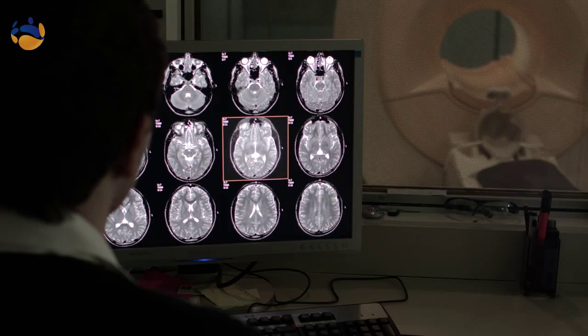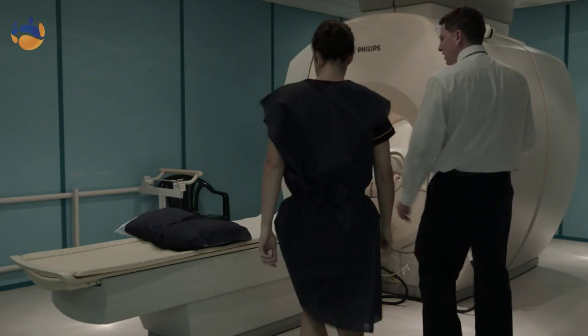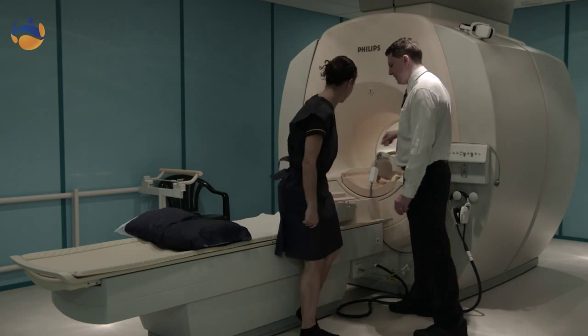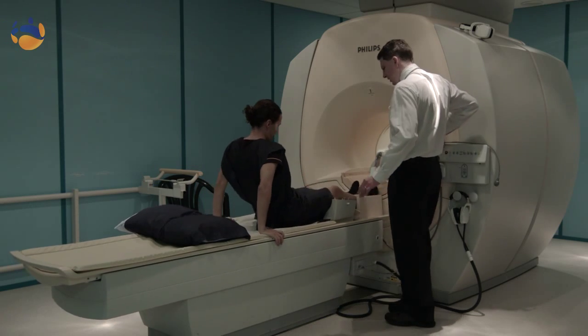Essentially when you make your booking with the receptionist, they will ask you a couple of quick questions to make sure that you can proceed with the booking. Once that's determined, you'll come in for your scan at the appropriate time. At that point, I'll come and get you, we'll get you changed so that you don't have anything metal on you, take you in, explain how we do the scan, set you up, and get the scan going.